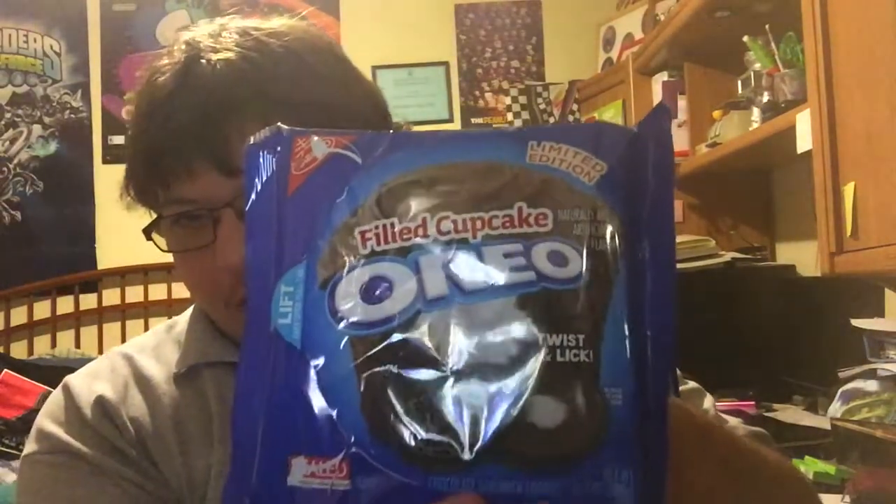Hey guys, me here. On today's Super Spot, we're checking out our brand new flavor of Oreos. This is limited edition filled cupcake Oreo.